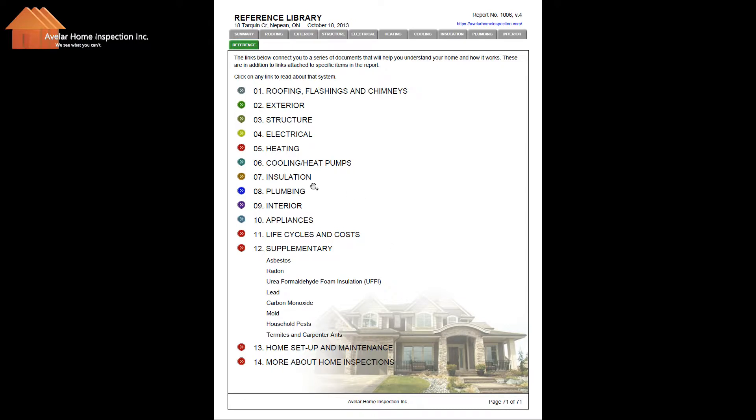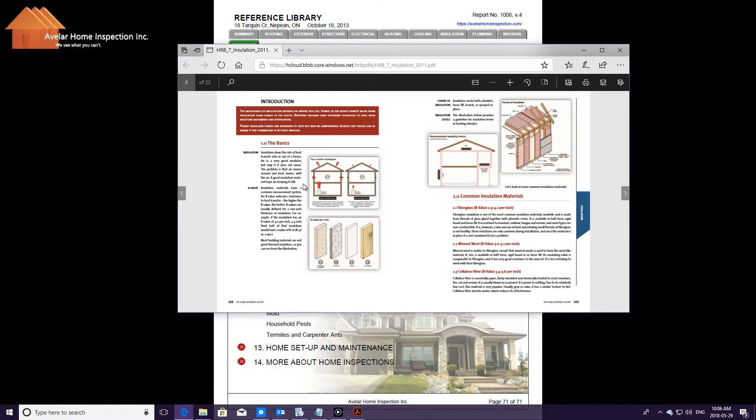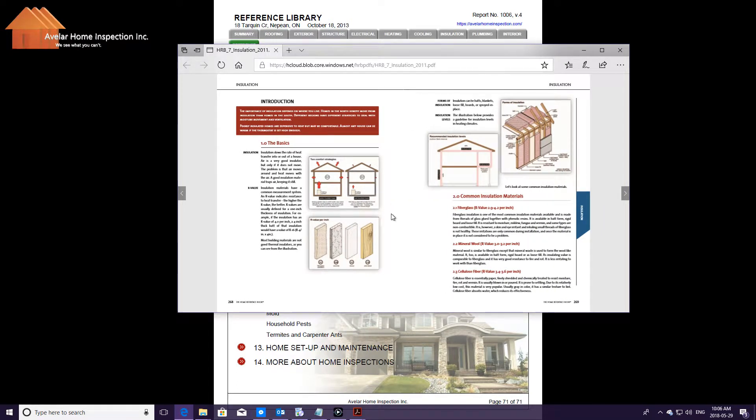For example, let's take a look at the insulation. In this document, you'll be able to go through and learn how insulation works, how ventilation works, how your home breathes, how it keeps you cool in the summertime and warm in the wintertime.